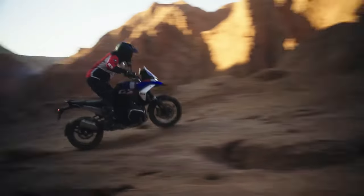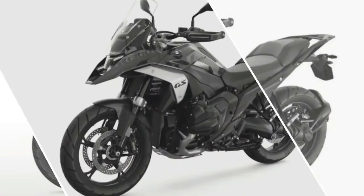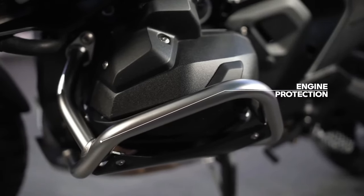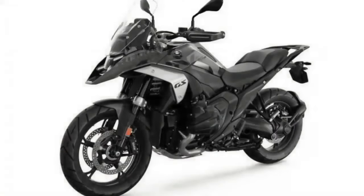BMW also completely redesigned the frame for the R1300GS, opting for what it calls a Sheet Metal Shell Main Frame and Die Cast Aluminum Rear Section Design. The rear section of the frame was previously made of tubular steel.